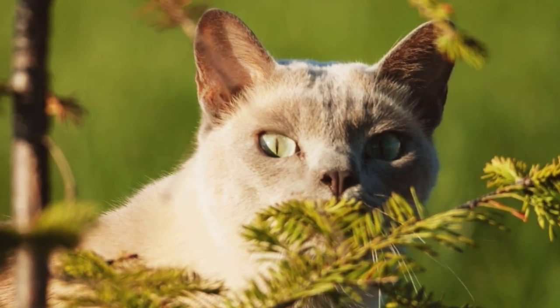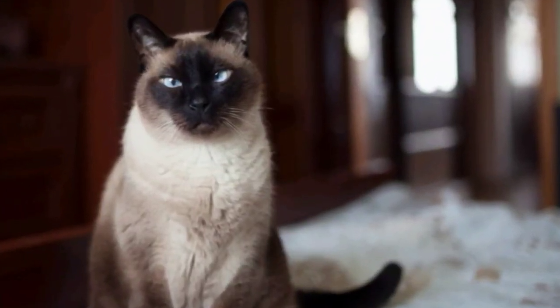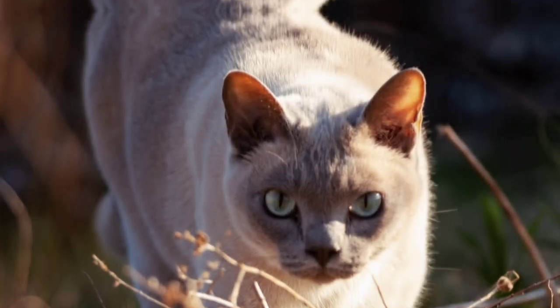Adaptability. Siamese cats like routine and can get upset by changes. Tonkinese cats are more easygoing and can handle changes better in general.